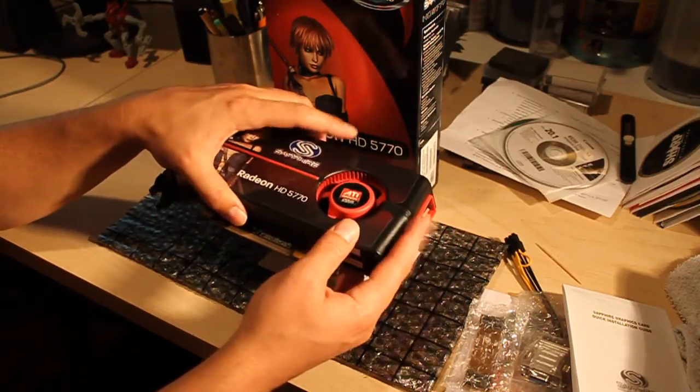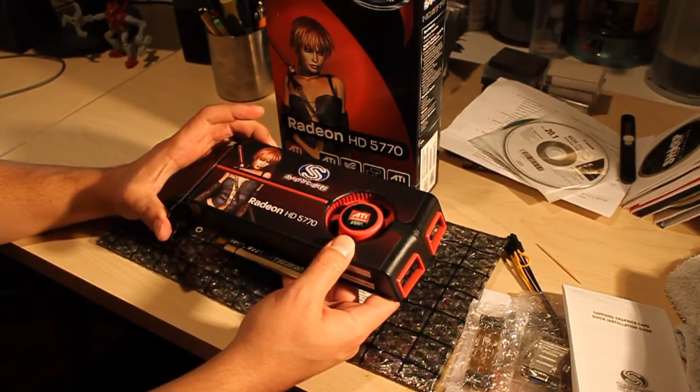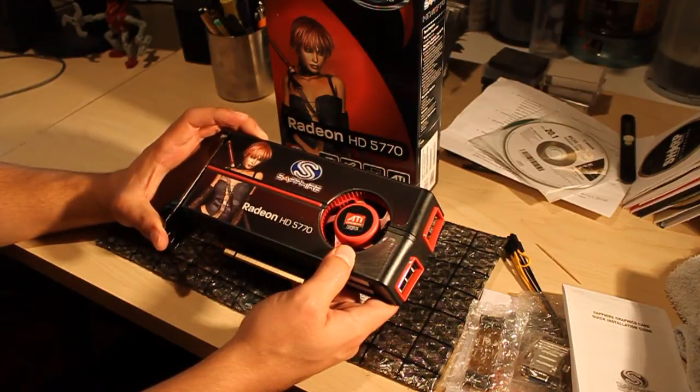The other thing is — don't quote me — I think they use a new manufacturing process on the graphics chip. I think it's 40nm, it's a smaller chip, it draws less heat, draws less power, and that's another reason why I'm pretty excited about these newer cards.